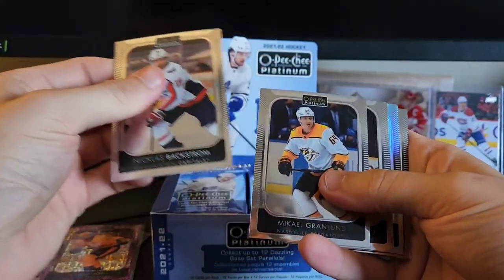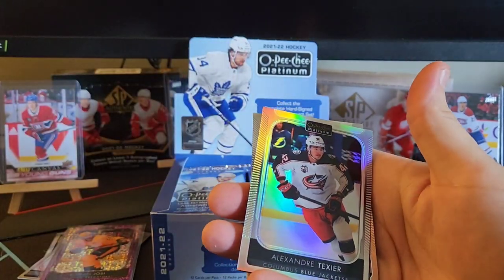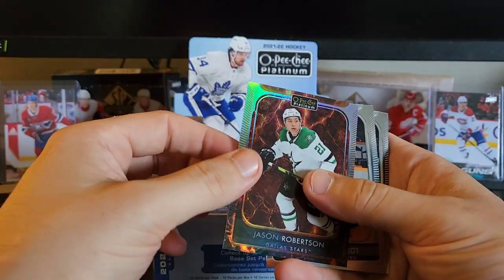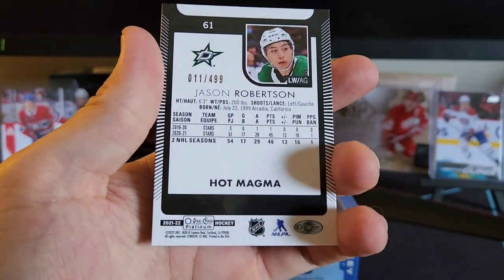Nicholas Backstrom, Michael Granlund, Jonathan Huberdeau — we got a rainbow here of Alexander Texier. Oh, and we flew right to our hit here — Jason Robertson! What do we got? A hot magma numbered to 499. We'll take anything — Jason Robertson.